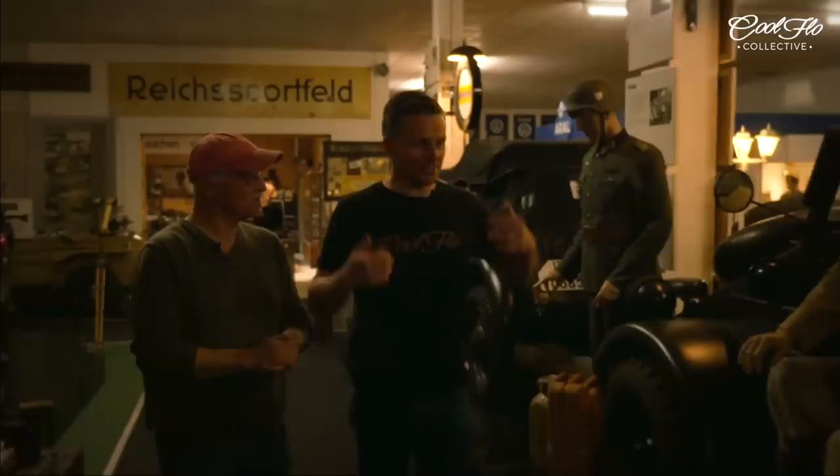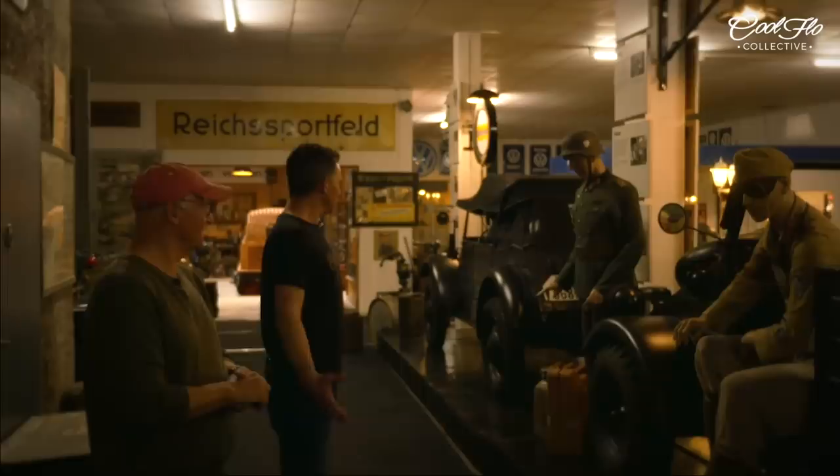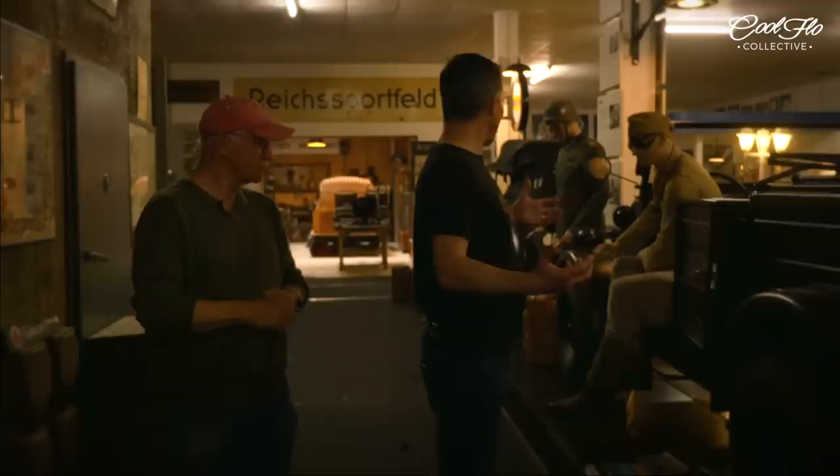This is absolutely fantastic. I mean, you must always walk in here and just feel a rush of positive energy at what you've achieved. You're stepping back in time in here but you're preserving history, aren't you? We're trying to, yeah.